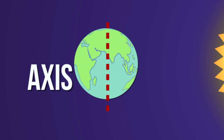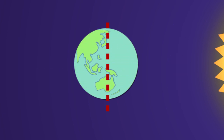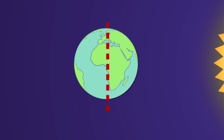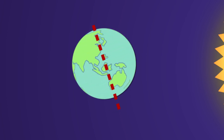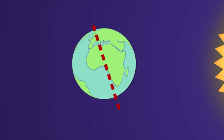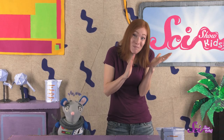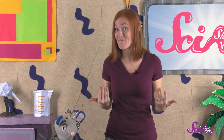The Earth's axis runs up and down, right through the North Pole and the South Pole. But the Earth's axis isn't exactly straight up and down — it's tilted just a little bit. So for most of the year, one half of the Earth is tilted toward the Sun, and the other half of the Earth is tilted away from the Sun. That little bit of tilt makes a lot of difference down here on the ground. The half of the Earth that's tilted toward the Sun gets more direct sunlight, which means it's warmer there, and the days are longer.